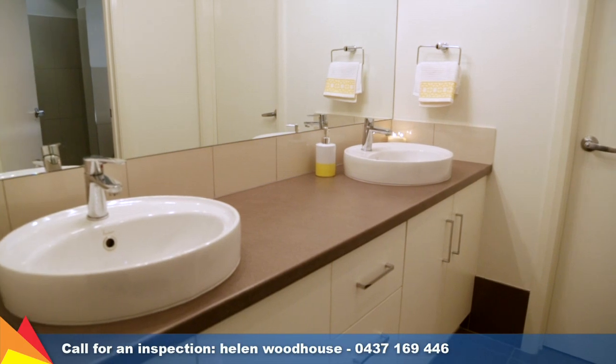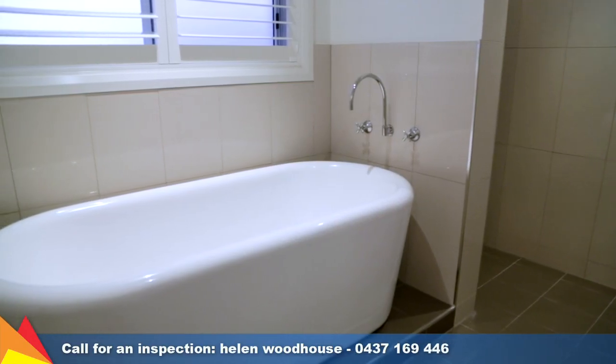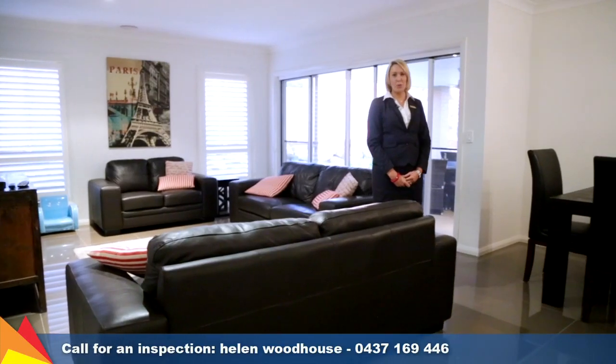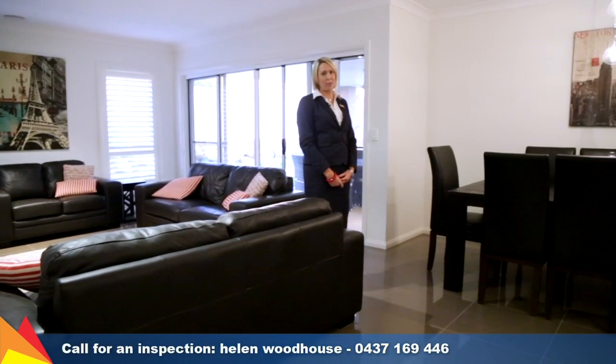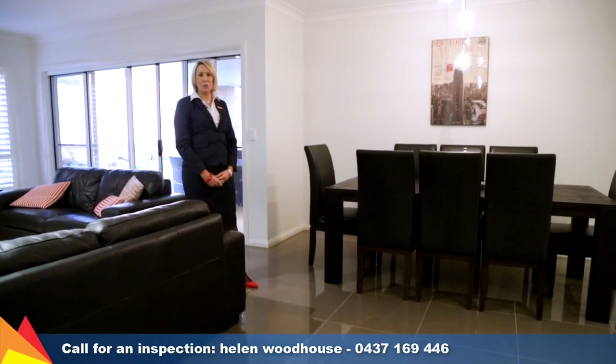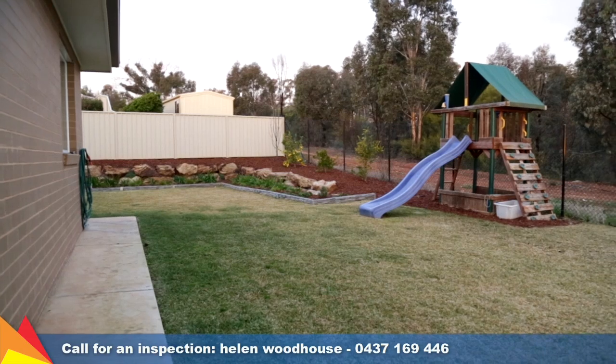The stylish main bathroom features double vanity, open shower and striking freestanding oval bathtub. Entertain all year round in this great family dining area with trendy pendant lighting, or step outside and enjoy the outdoors under the large al fresco area.